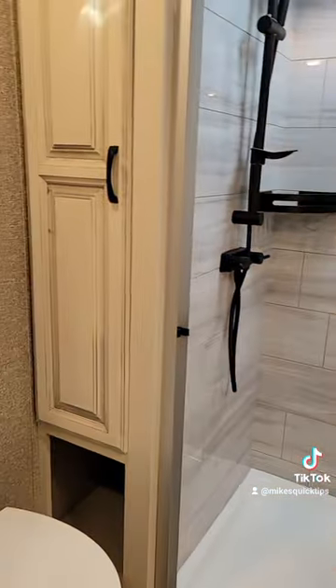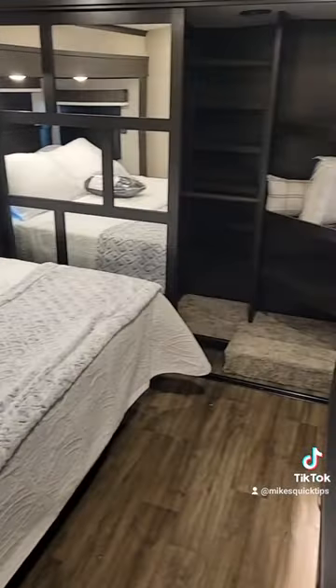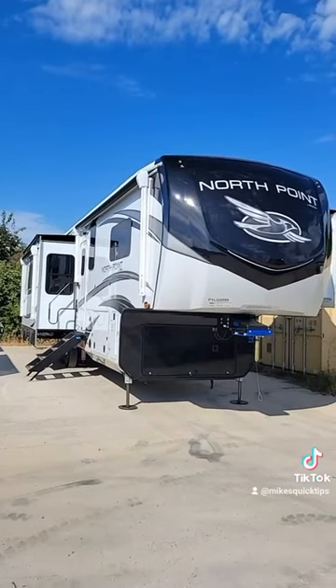Our master bath up front, nicely appointed king bed with a walk-in closet. This is a 373BHOK.